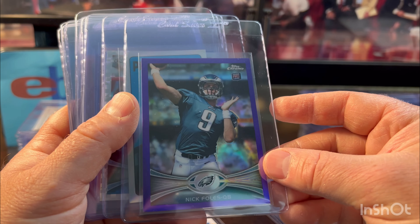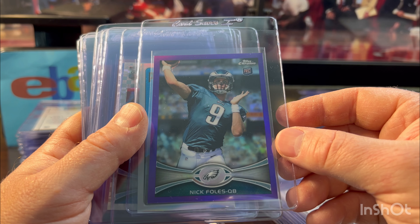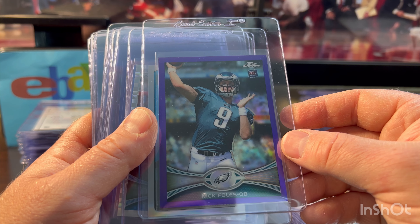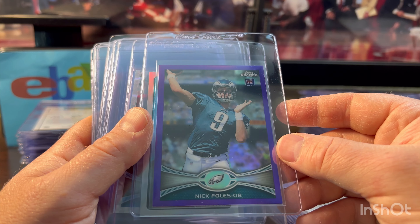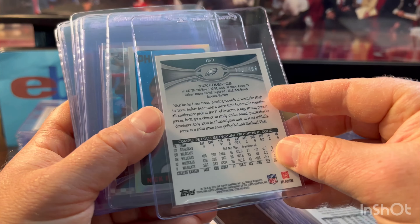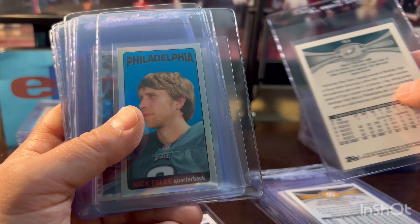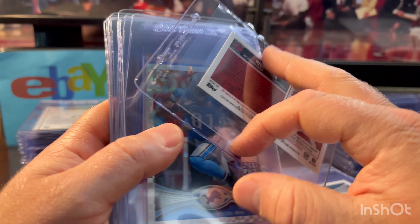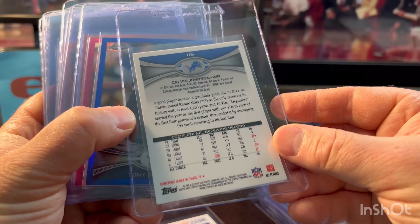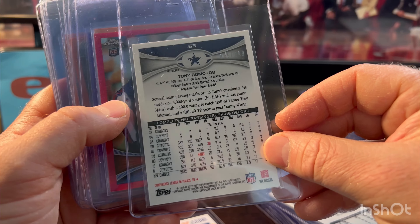Nick Foles — you might be wondering why I'm grading him, but this is a hold. I think his stuff will sell well down the road; I think there'll be documentaries on him. He won that Super Bowl, was a fan favorite — what a game he had beating Tom Brady. I think down the road these will be valuable. One is numbered out of 499 and one out of 99 — I like the look of these. Calvin Johnson X-Fractor. Color match Tony Romo, looked great, numbered out of 199.